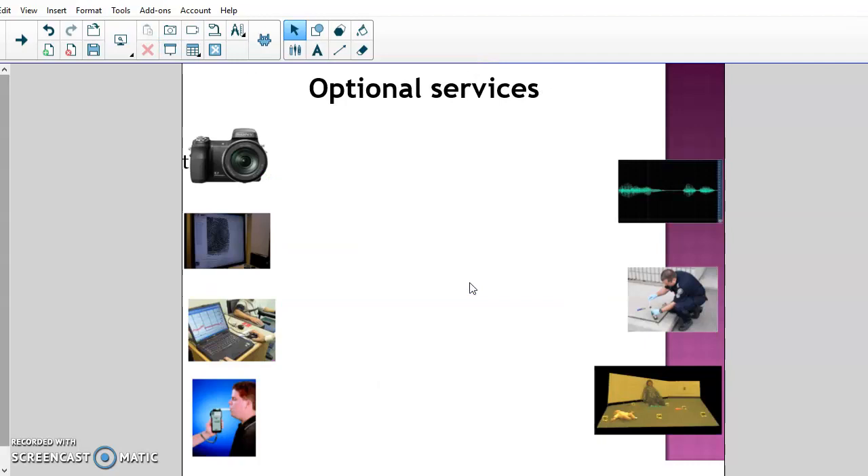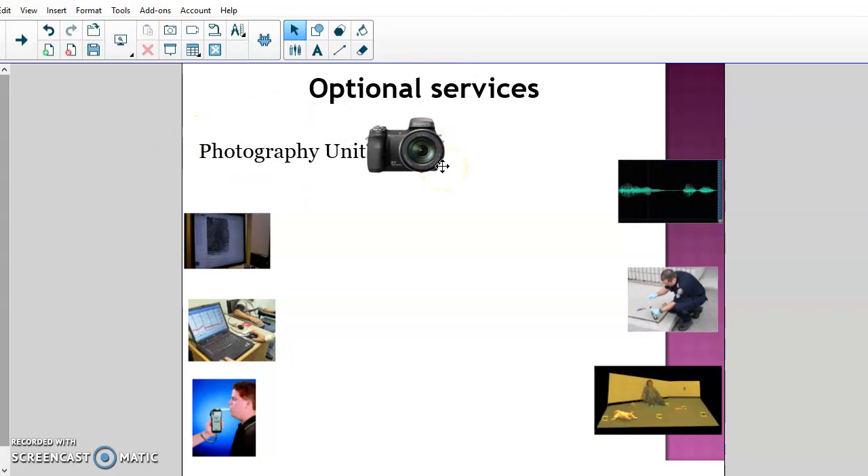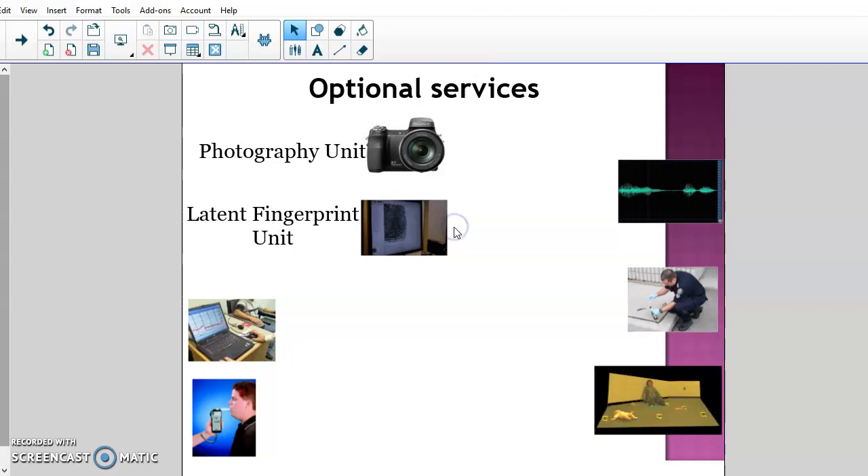There are also optional services that the bigger crime labs offer due to the volume of evidence they receive daily. Most bigger crime labs have a photography unit with two or three dedicated people whose sole job is to photograph evidence, process photographs for court, and handle photographs from crime scenes. That's the only thing they do.